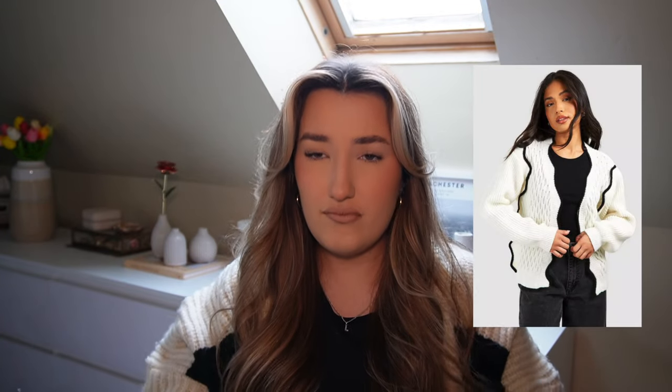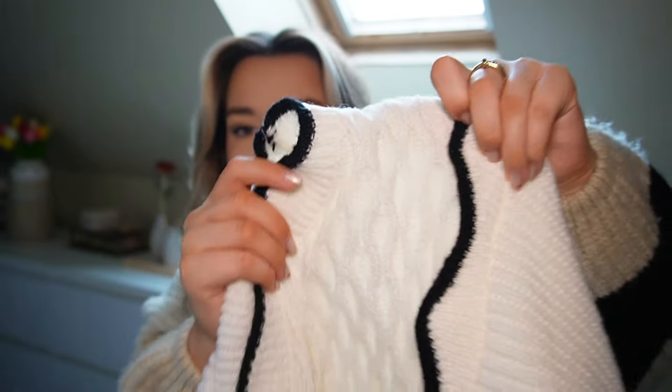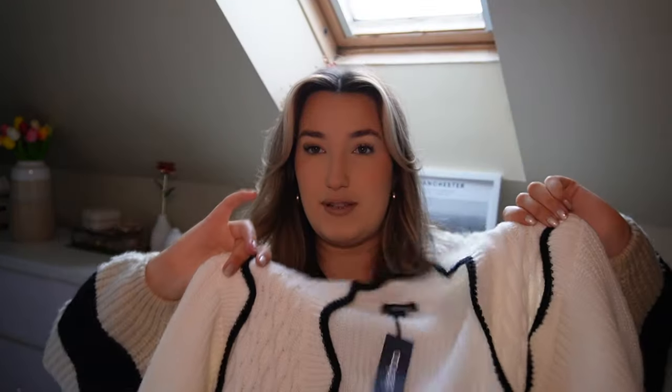The first thing I've got is this cardigan — I'm really into cardigans at the minute. I got this in a size small. It's like a cream cardigan but it's got scallop detailing — black scallop detailing — and then it's also got detailing on the middle bit, so it's a different pattern. I really like it, but I picked this up in a size small and I definitely want a bigger size, medium or large. For a size reference, I'm normally a size 10-12 and I'm 5'3" in height, so a small is a bit too small for me personally.